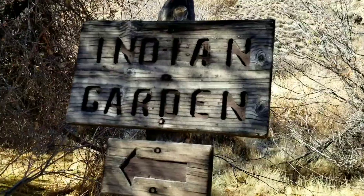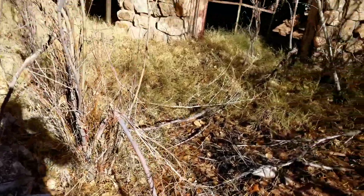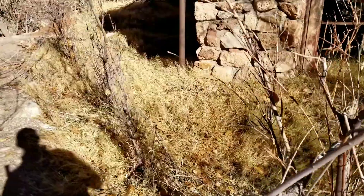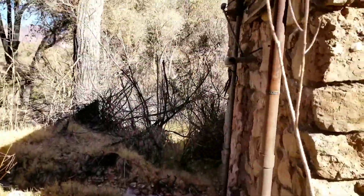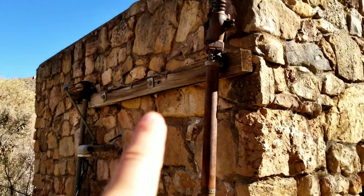We're right next to Indian Garden and it's pretty cool — it's a little thing you can check out while you're down here. Looks like at some point it actually had electricity going over here.